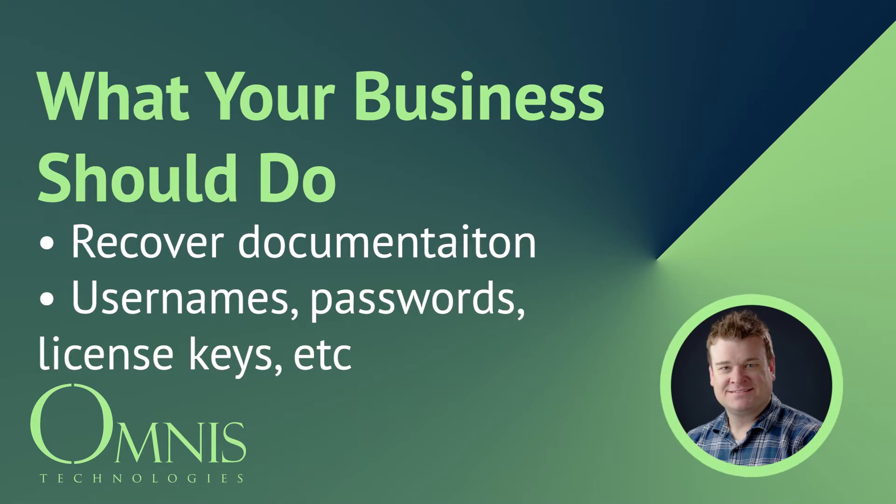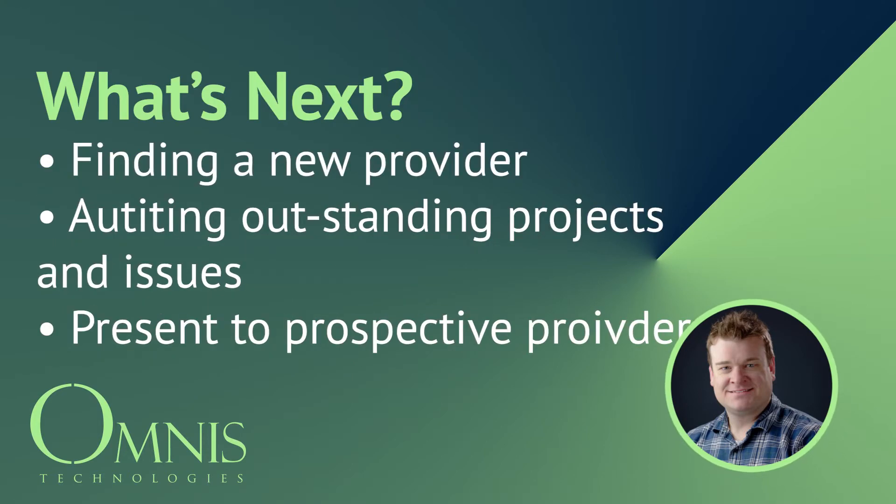When you and your provider part ways, you're obviously going to be out there looking for a new provider. One of the things I would suggest is looking at outstanding projects and issues, because you also want to make sure the next provider can handle the workload you're giving them. This came up when we had our new client come on board six to eight weeks ago — they had a fairly large workload of things that needed to be done in some of their satellite offices, and we were able to handle that. Get a list of outstanding projects or issues and present it to the IT provider to make sure it's covered within their scope of responsibility.